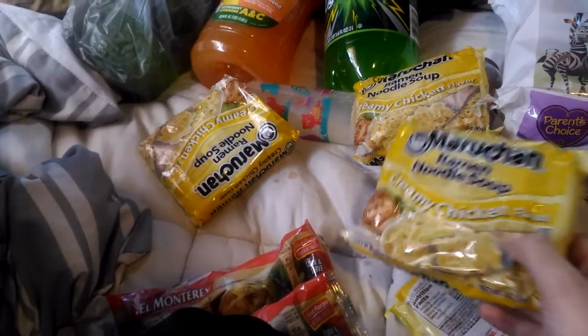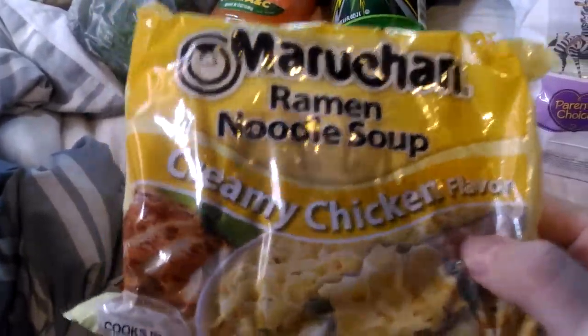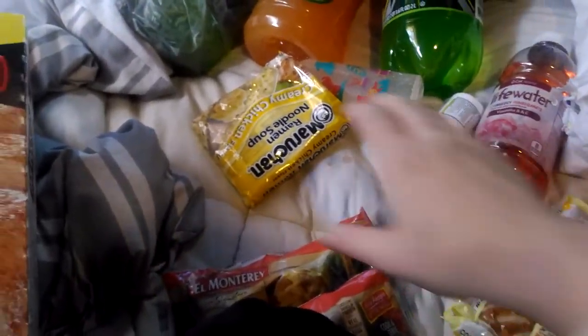So first of all, we got five creamy chicken ramen noodle soups. They look like this — this is my favorite ramen right now. It's so good. So I got five of them, but I ate one last night because they were so good.